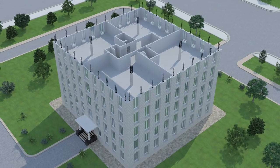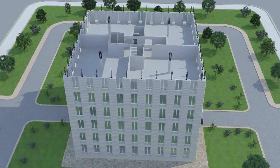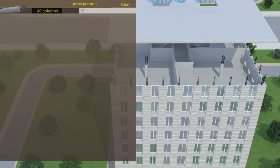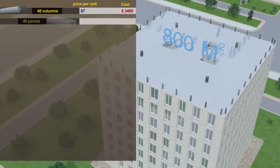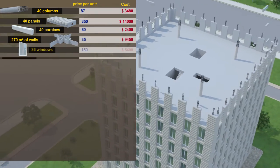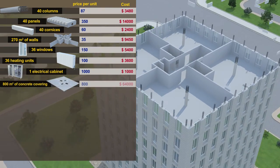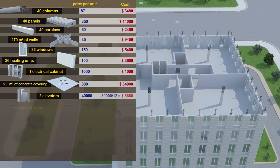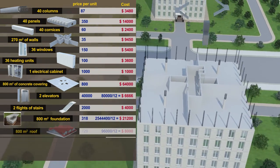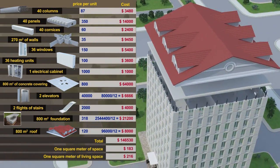A building constructed using our technology will be much less expensive than one built using other known methods. For example, a story with 800 square meters of floor space needs 40 reinforced columns, 40 panels, and 40 cornices, as well as 270 square meters of load-bearing walls, 36 windows and heating units, one electrical cabinet, and 800 square meters of concrete covering. Factoring in the costs of two elevators, two flights of stairs, and the foundation and roof, the cost of one square meter of living space is only 205 US dollars.